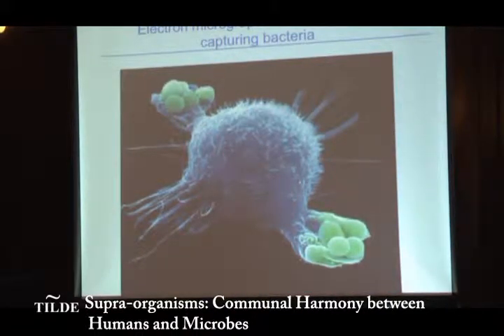This is an example. This is a very high-powered electron micrograph picture of the macrophage in blue. And you can see the green bacteria that has attached to it.